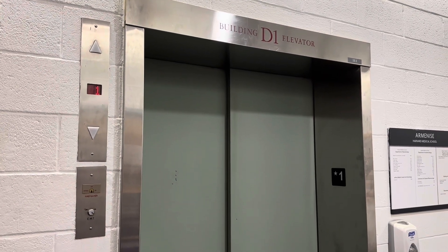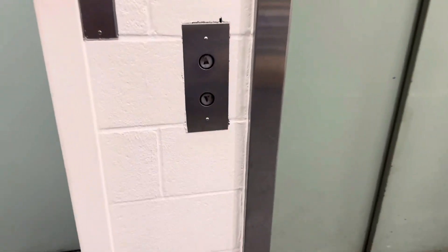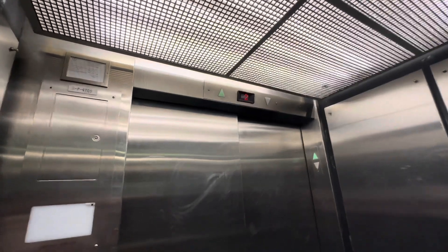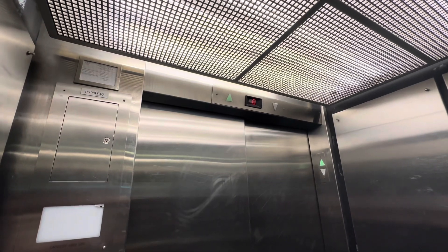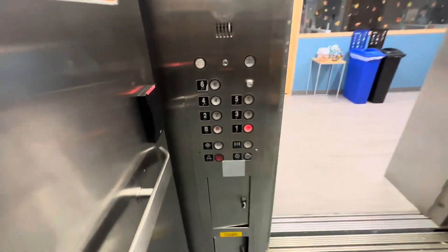This is the building D1 elevator here at Armanese Hall at Harvard Medical School in Boston. What appears to be maybe another door there. Let's go to six. Down to one — door closing when you push the button. Let's go ahead and get a cab view.